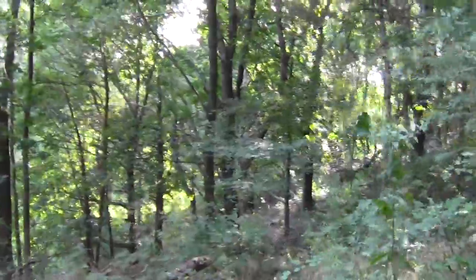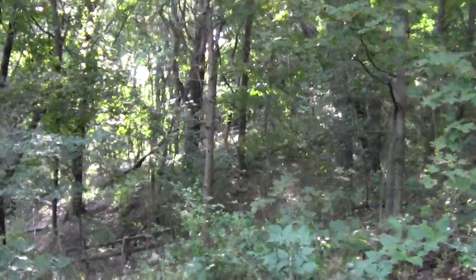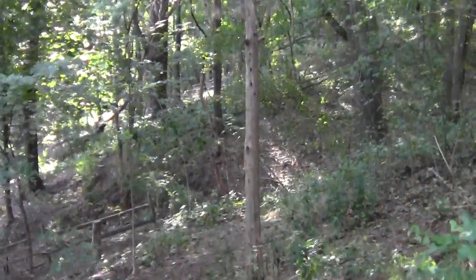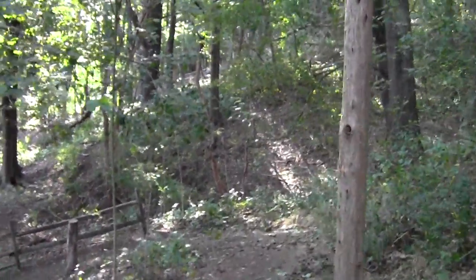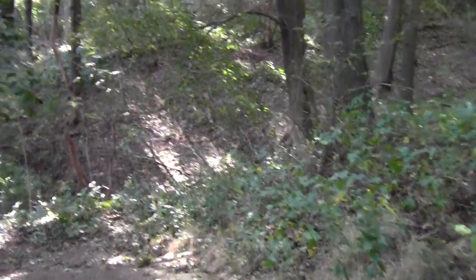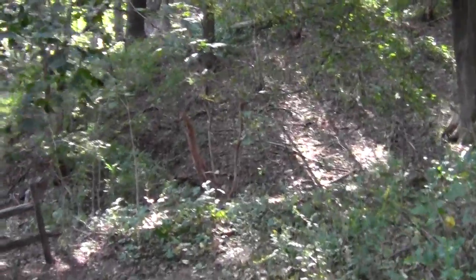You can hear the whoosh of motorism below — it's not far off. They even offer some railing here, which is nice. Robins fan out before me, announcing my coming. 'Hear ye,' they say, 'here comes the dingbat hiker.'